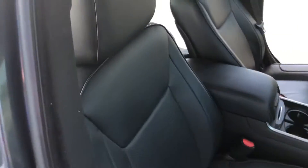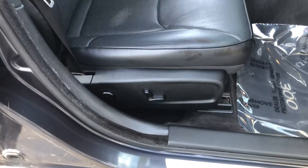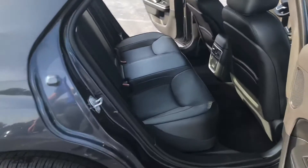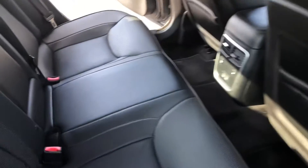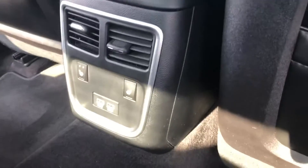You've got perforated leather interior, power seats with lumbar support on the driver's side and passenger side. Lots of room in the back. These are heated seats for your passengers as well, and air conditioning vents as well as power ports down here in the center console.